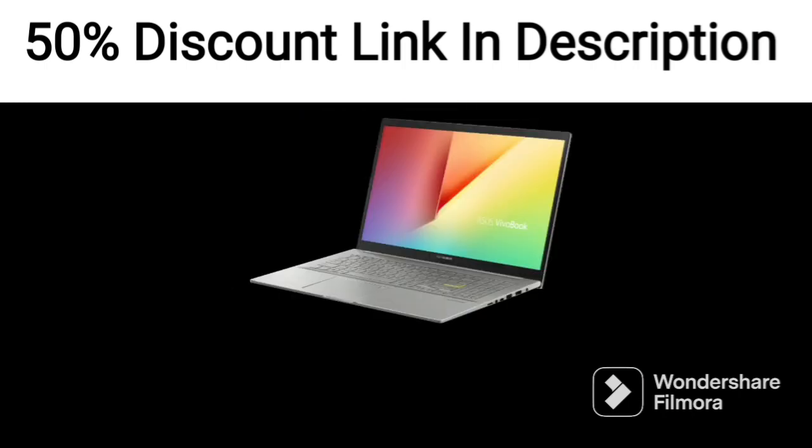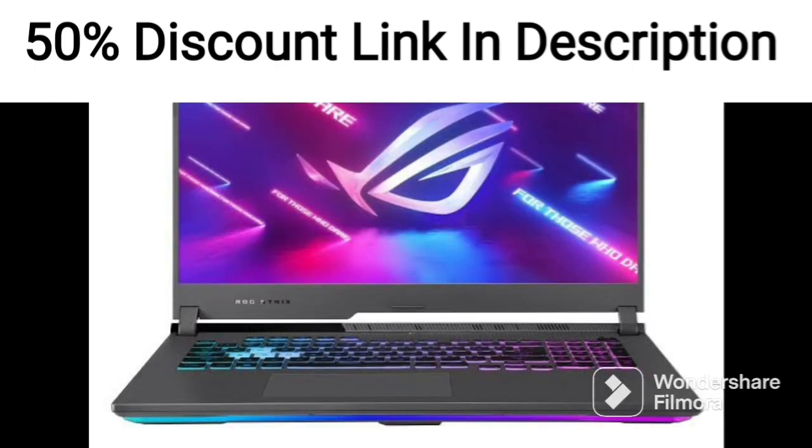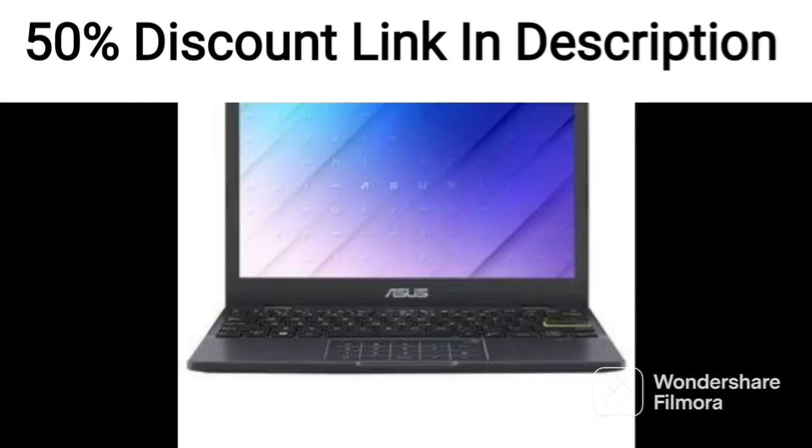The keyboard and touchpad on the TUF Gaming A15 are comfortable to use and responsive. The laptop also has a decent set of ports, including USB-C, USB-A, HDMI, and a headphone/mic combo jack. It also has a webcam and mic, making it a good option for video conferencing.